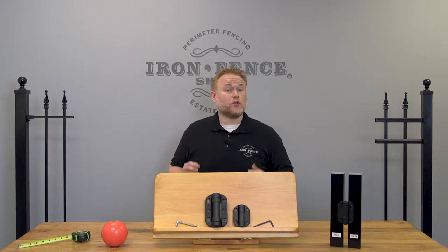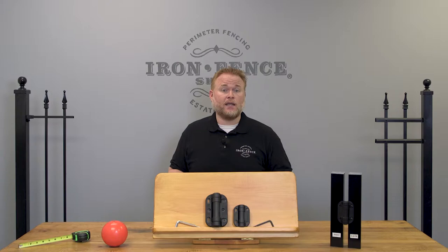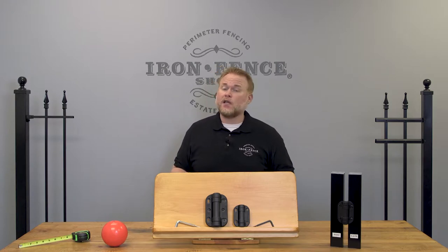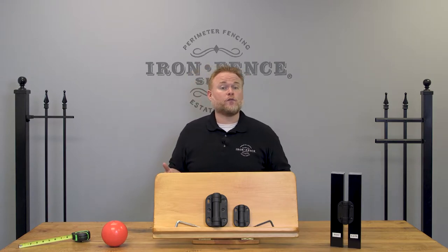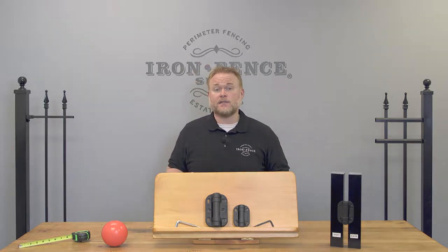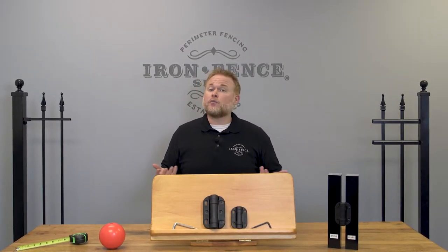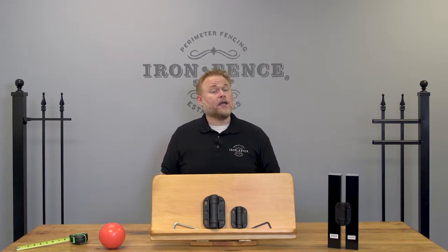Just be aware that your local code could be different from what we review today. Be sure to get a copy of your local pool code from the city to make sure that the fence you're buying will meet code and pass inspection. You can typically obtain your local pool code from your city's building or permits department. If you're unsure of any local pool code requirements, ask them directly. The person that will be doing the inspection should be able to answer any specific questions you have. Now let's go over 5 typical fence requirements to meet national pool code with an iron or aluminum fence.